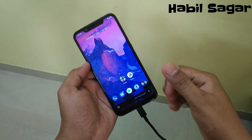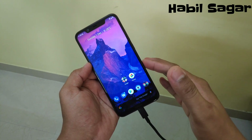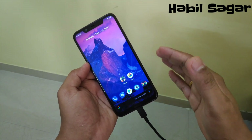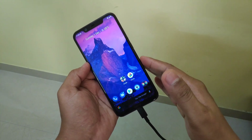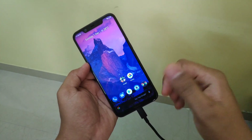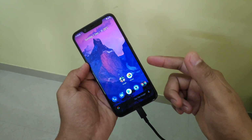Hey guys, I'm Avil back again with another video. This time let's talk about this new feature that Nokia 8.1 and some other stock Android devices have received — Google Assistant's Ambient Mode, or Ambient Display feature. In this video we'll be talking about this, how you should get it, and what features we can experience on it.